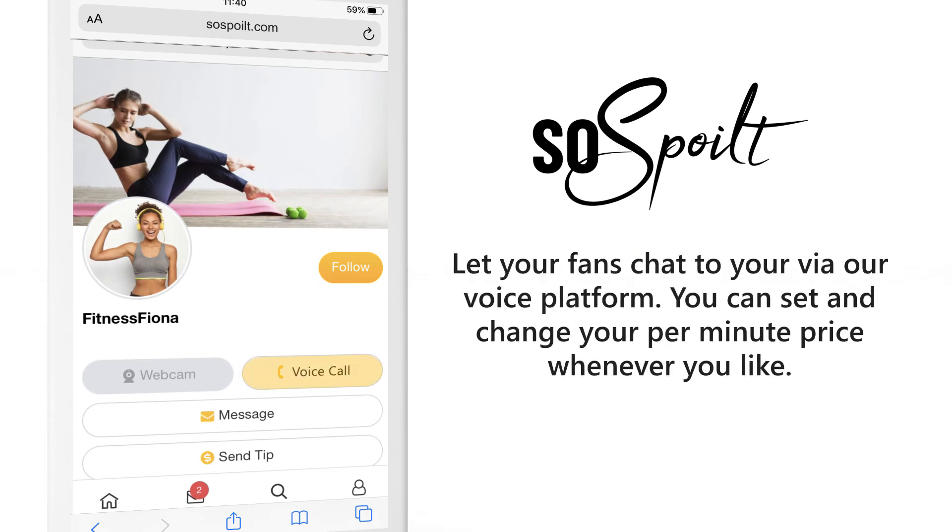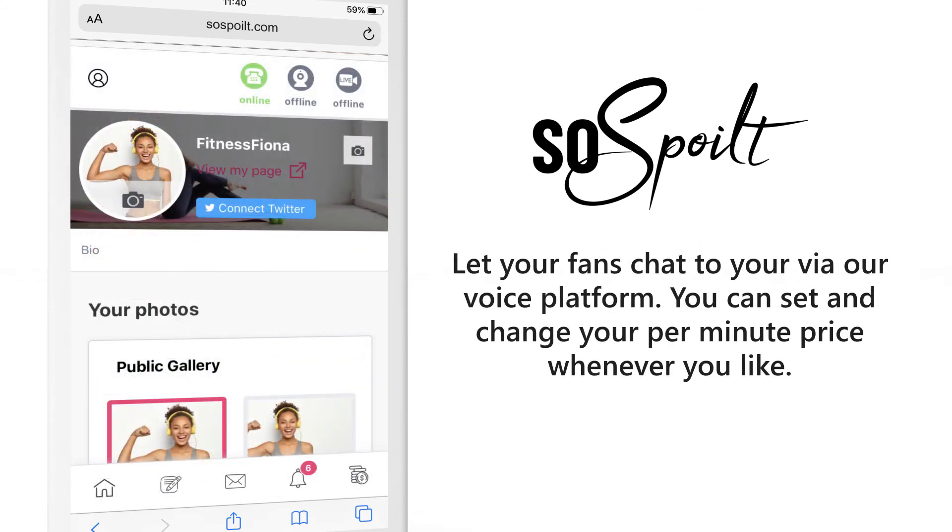Voice chat. Let your fans chat to you via our voice platform. You can set and change your per-minute price whenever you like.